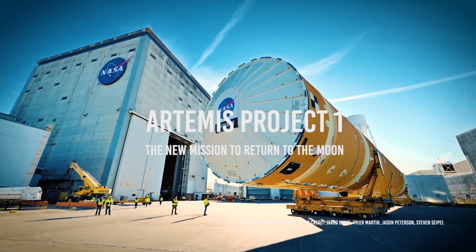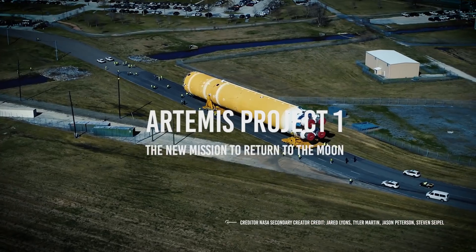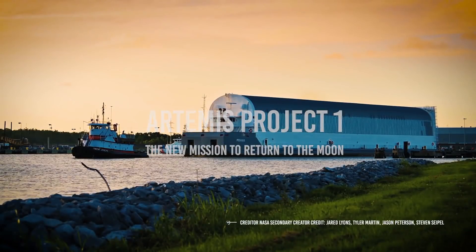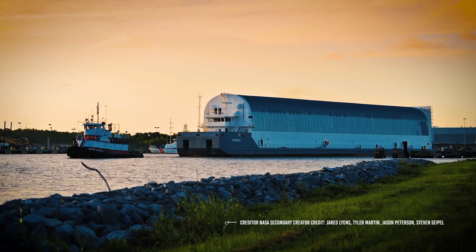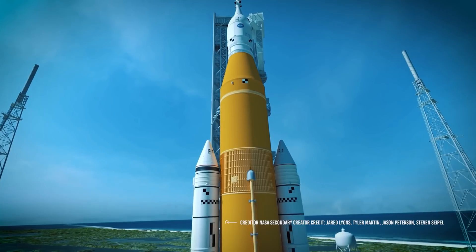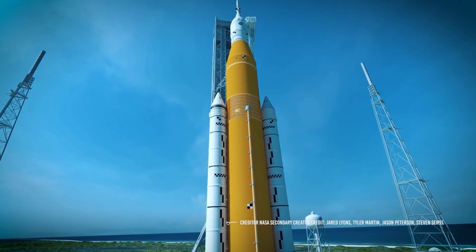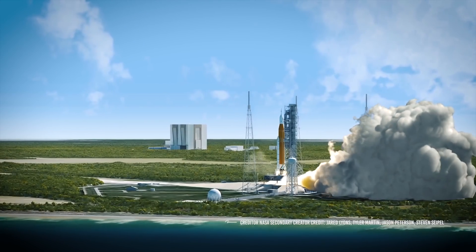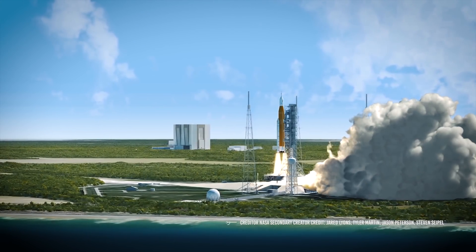Project Artemis is a NASA-powered space program that aims to bring the next generation of men and women to the moon. Its primary mission is to establish the first lunar base with water, food, fuel, and labor, where there can be a permanent human settlement like on the International Space Station, and which will eventually become a stop for future human crewed missions to the planet Mars.